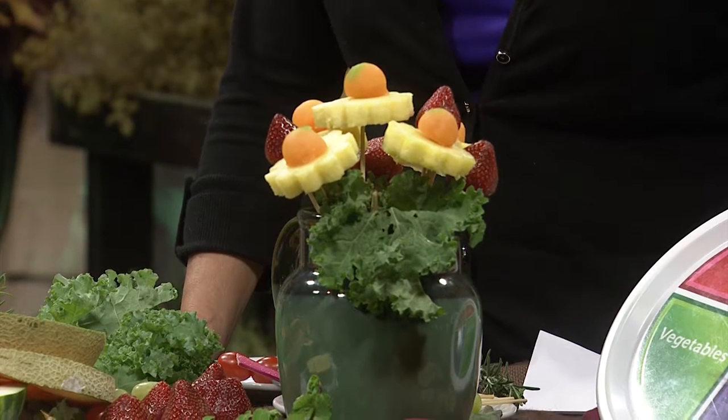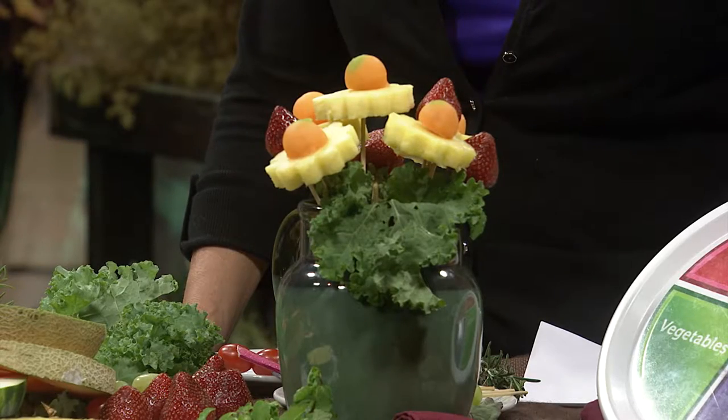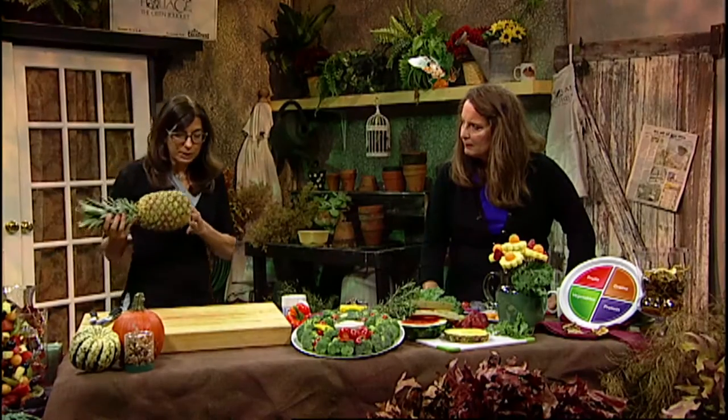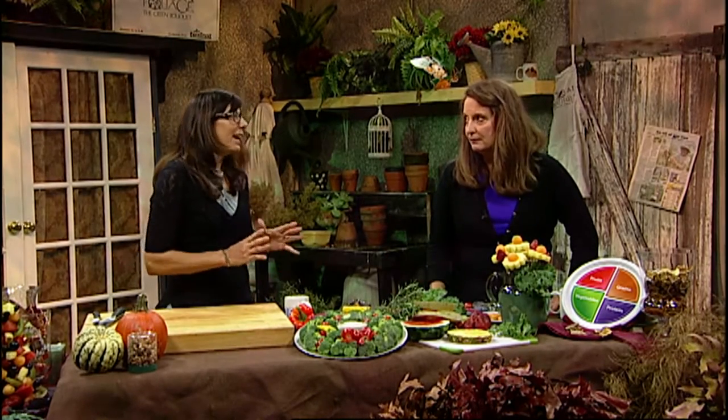Where do we begin? We've got an arrangement over here with the pineapple and the cantaloupe we're going to start with. It smells delicious. So we picked a nice fresh pineapple — you can tell by the greenery on top. It was nice and firm. I like to give it the sniff test; if it smells citrusy, you can practically smell the pineapple juice when you sniff the bottom. It should be nice and firm, the top nice and green and fresh looking, and it should smell like a pineapple. Exactly — if you don't smell anything, then it's not right.